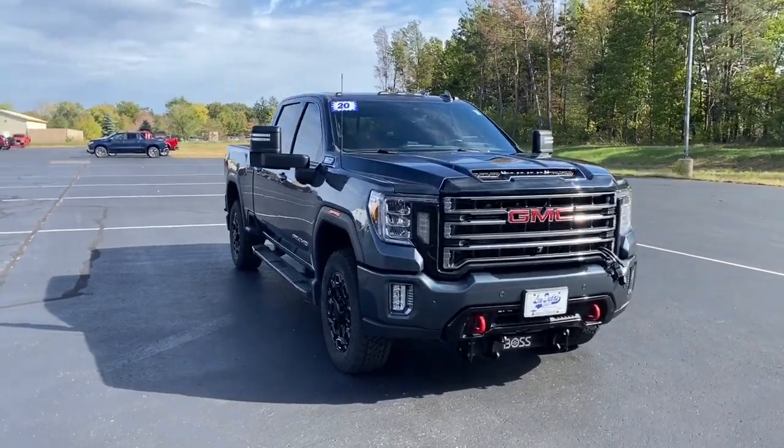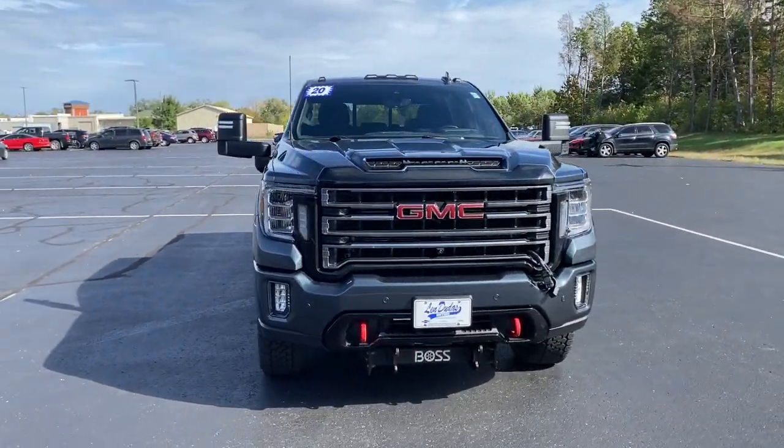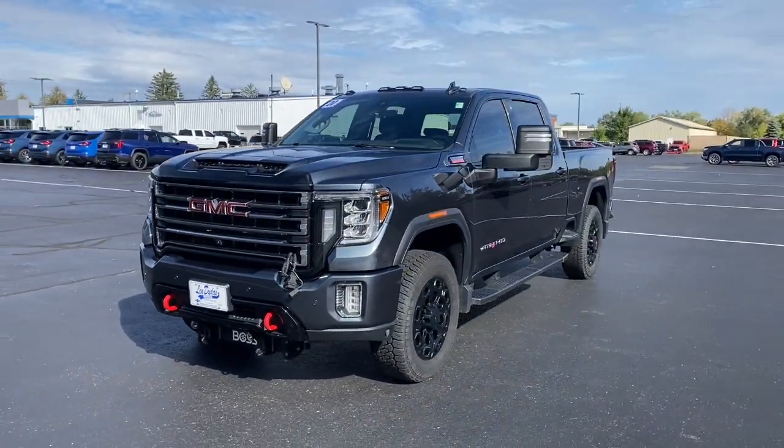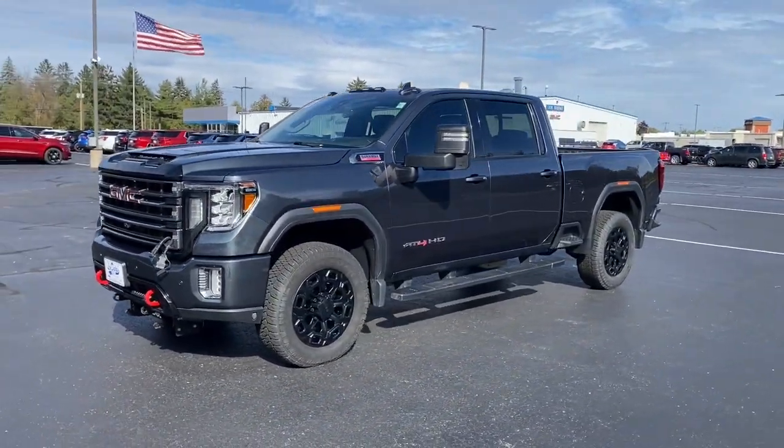Picture yourself in the 2020 GMC Sierra. With less than 120,000 miles on the odometer, this vehicle stands out from the rest.